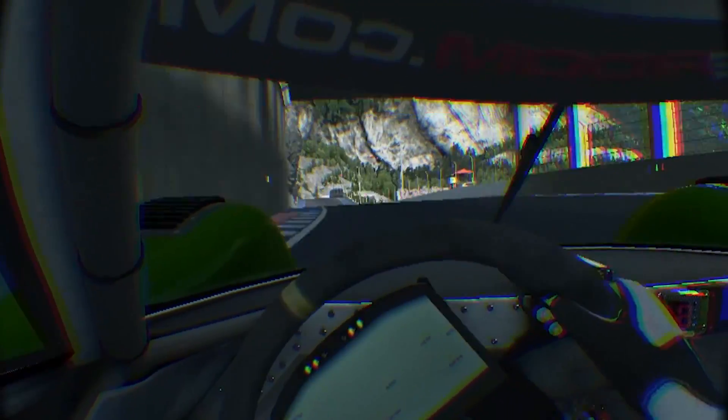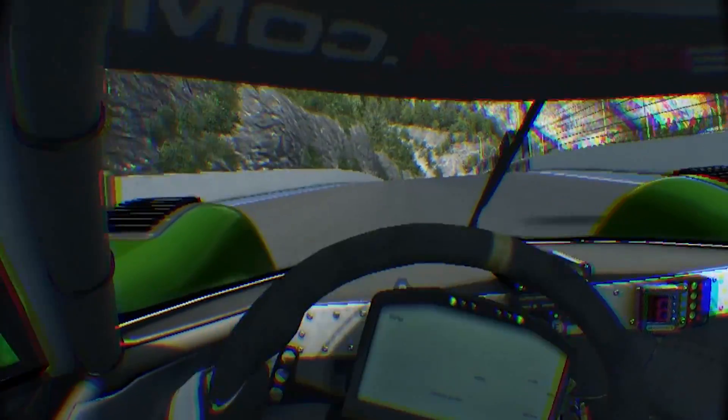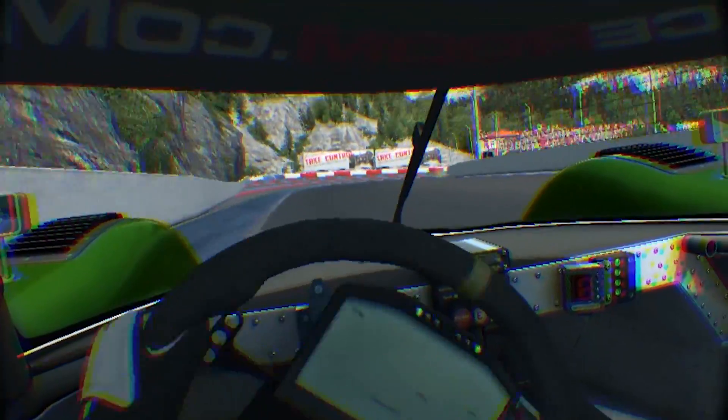They've got low persistence and chromatic aberration correction enabled. The overall impression of scale seems correct. It's all working very nicely already. I'd say it's pretty comparable to Live4Speed.